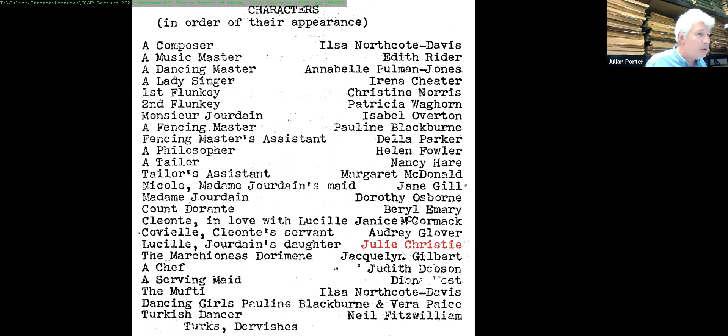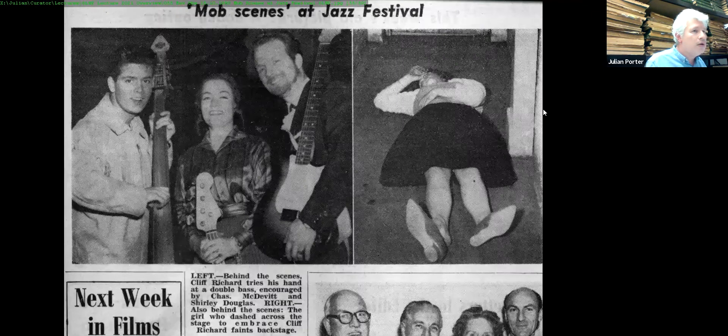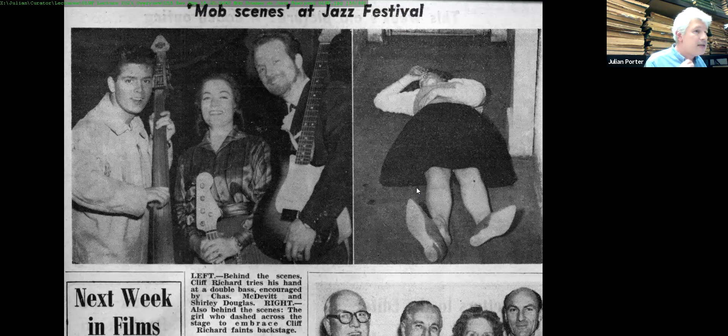Another famous face: Cliff Richard in October 1960, putting on a show — quite famous by that point. There were also mob scenes at a jazz festival at the De La Warr Pavilion on 15th October 1960, which was all a little too much for one young lady in the photograph.